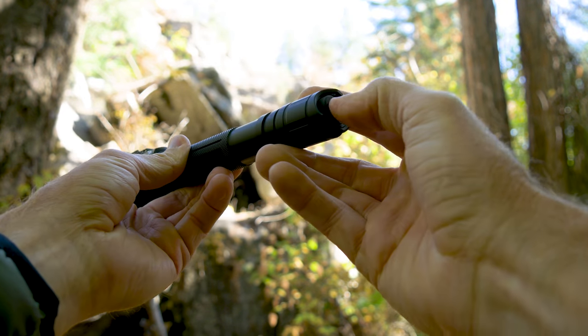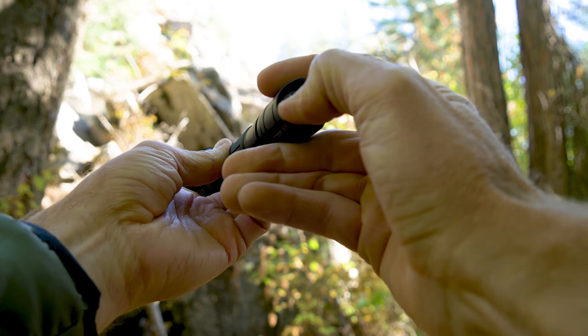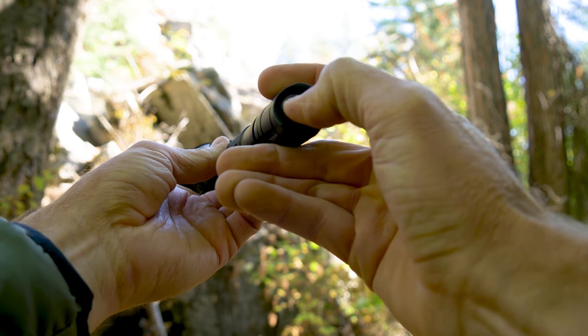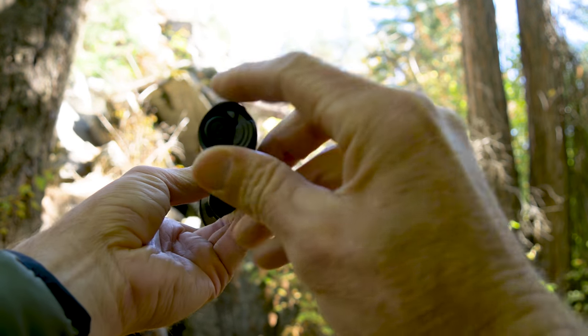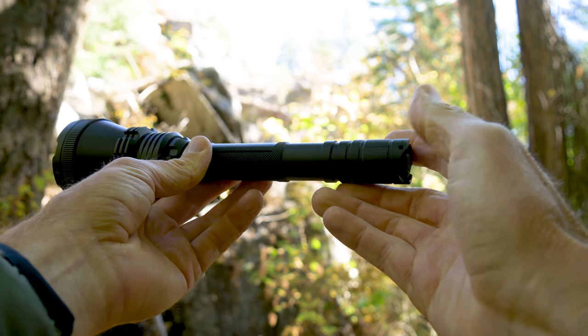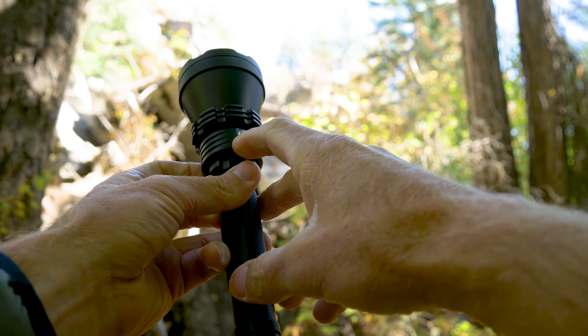As far as functionality of the light: on the back you have a clicky switch — press it down and it stays on, or depress it halfway and it turns on intermittently. You also have a paddle switch which will cycle between modes for you.